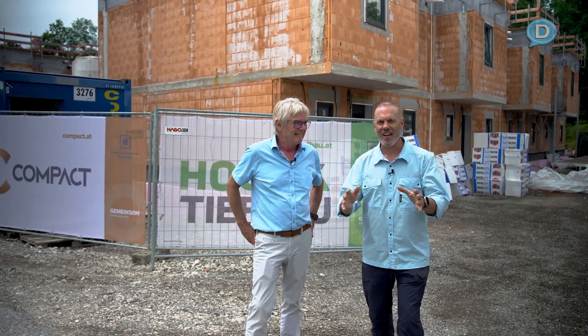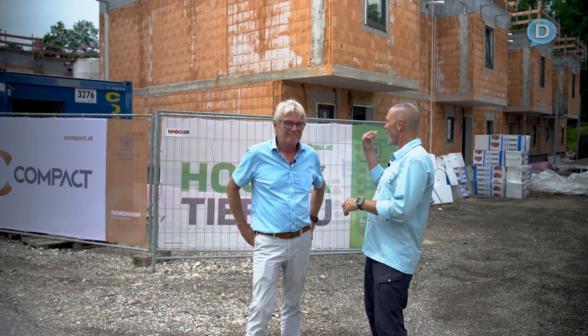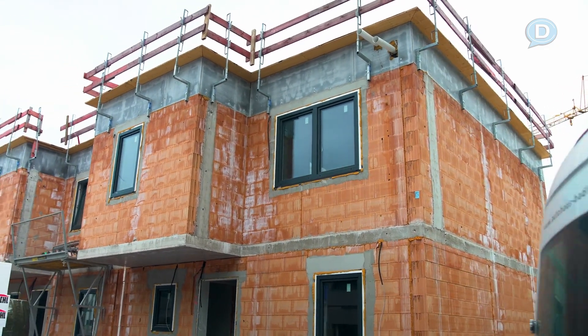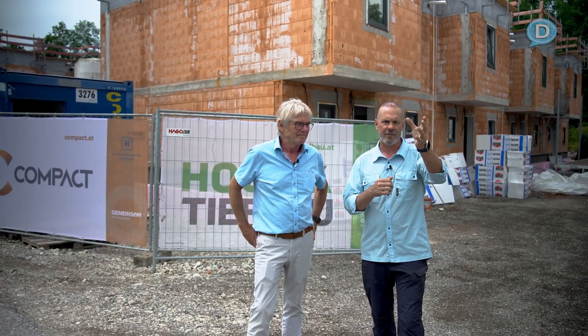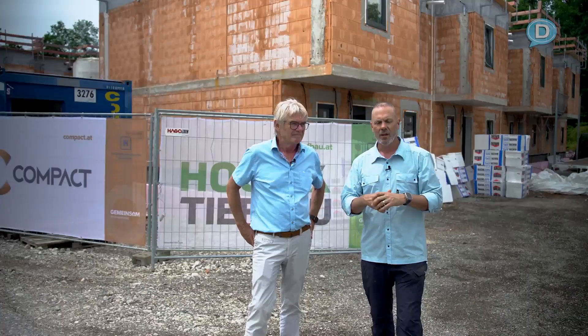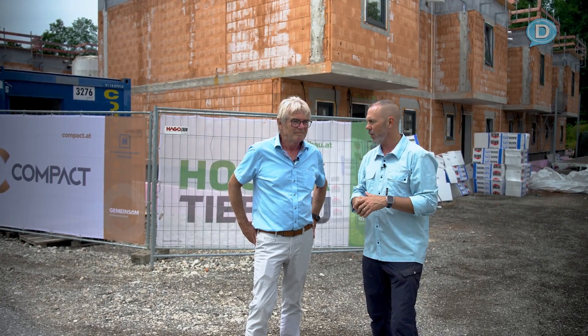Here we are — we finally made it to the job site. Standing behind me are multifamily buildings. There are four units in each, two-story units. Behind us on this side are some finished projects, and we're going to show that to you as well.